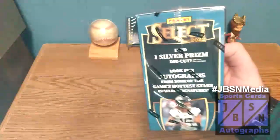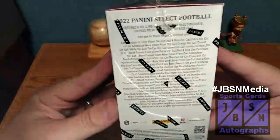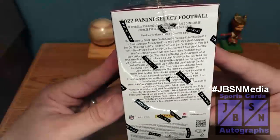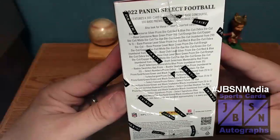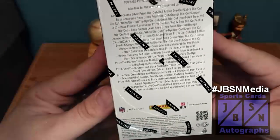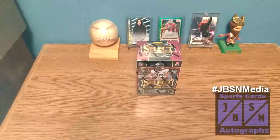We are to find one silver prism die cut per box on average, and we're looking for autographs as well. This side of the box has your breakdown of the randomly inserted cards. It is a 300-card set with 100 base from the Concourse, 100 base from the Premier Level, and 100 base from the Club Level. We're going to be looking for Zebra cards, which are short print considered case hits, die cuts, and Snakeskin cards in green and black. Black cards are numbered to one — the one-of-ones. Non-base fall one in every pack. The production date is May of 2023, so this just came out to the market.